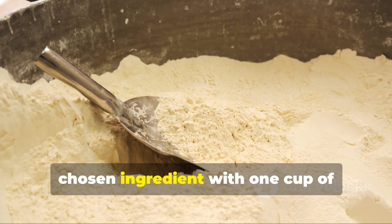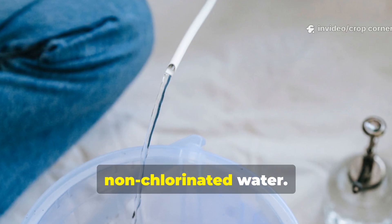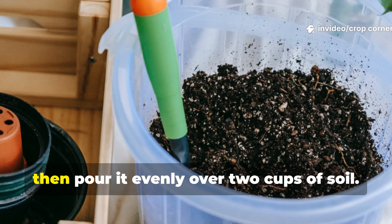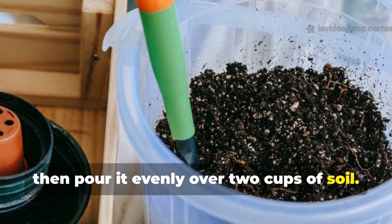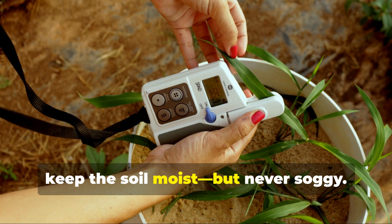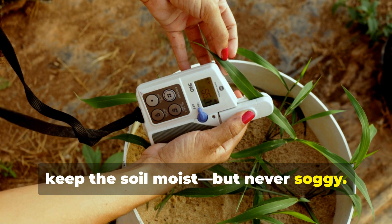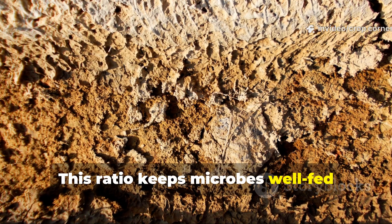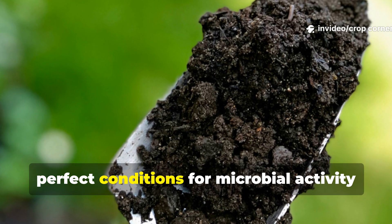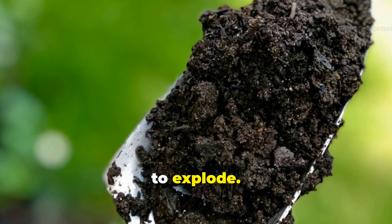Mix 2 tablespoons of your chosen ingredient with 1 cup of non-chlorinated water. Stir until the mixture becomes a smooth slurry, then pour it evenly over 2 cups of soil. Gently blend it into the top layer and keep the soil moist but never soggy. This ratio keeps microbes well-fed without suffocating them or creating anaerobic pockets — perfect conditions for microbial activity to explode.